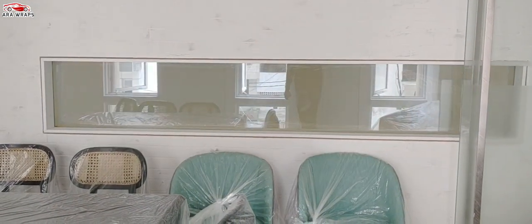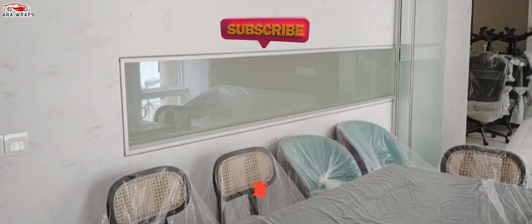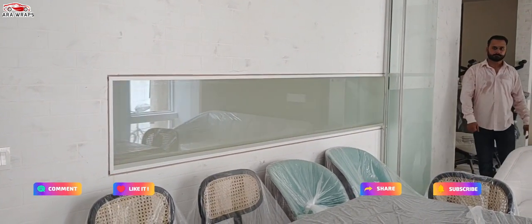This future window tinting technology protects your privacy from prying eyes and eliminates the need for curtains and blinds. It also protects your interior furnishings against discoloration and aging from harmful UV radiation, extending their service life.